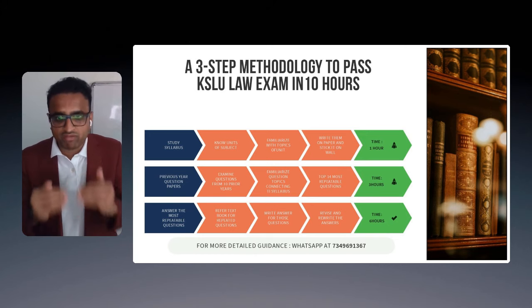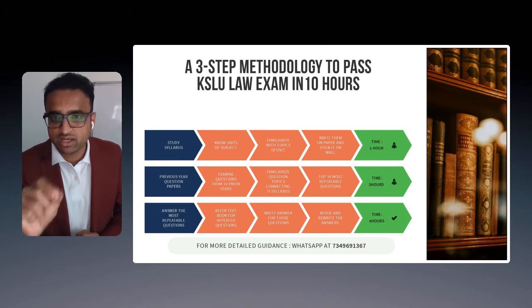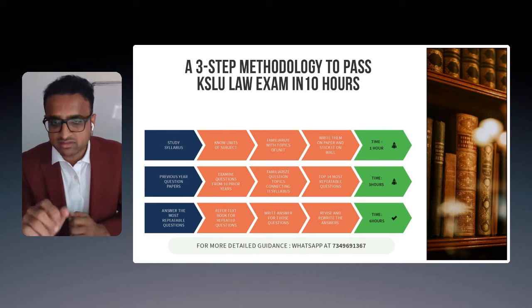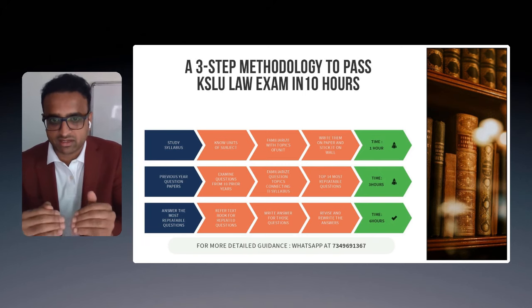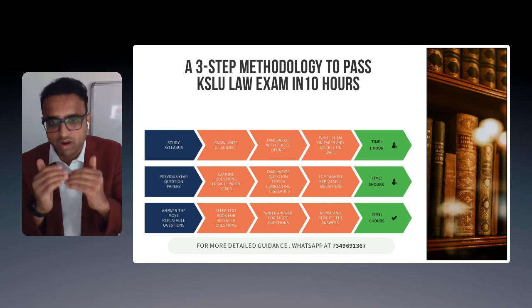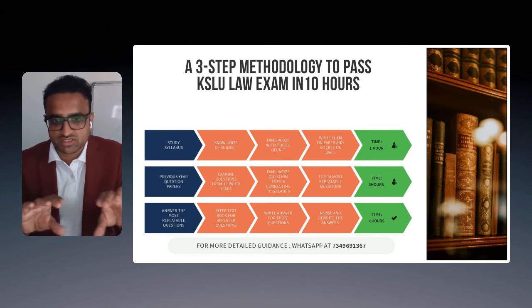The final step is to answer the most repeatable questions. Here's a trick you need to hear: refer back to your prescribed textbook, read that particular topic, and write your answers. But along with the right answers, make sure you also write the clauses which actually get marks — the examiner looks at clauses, Supreme Court judgments, and High Court judgments to allocate full marks. Write your answers, read again, and repeat. This third step takes six hours.